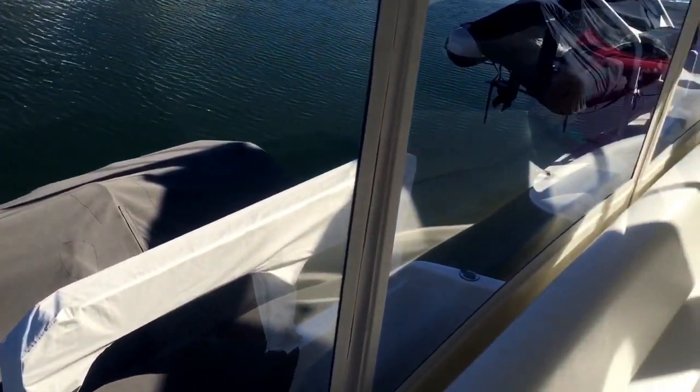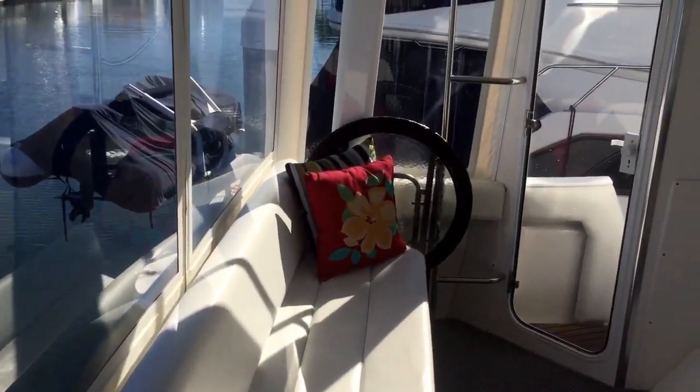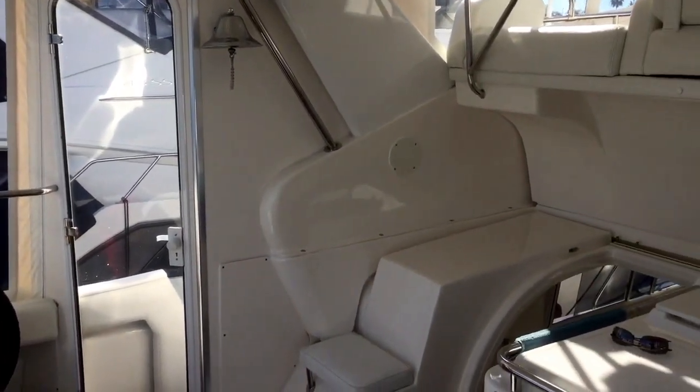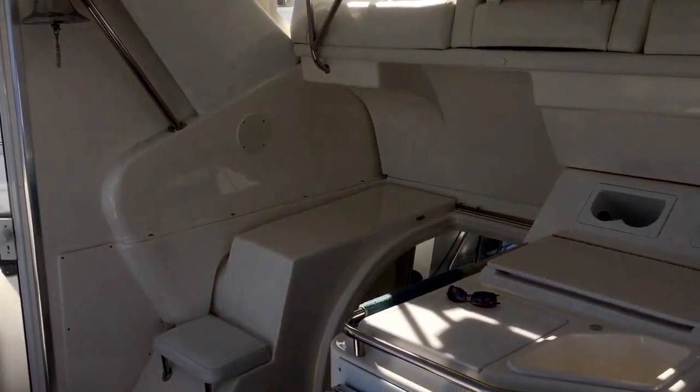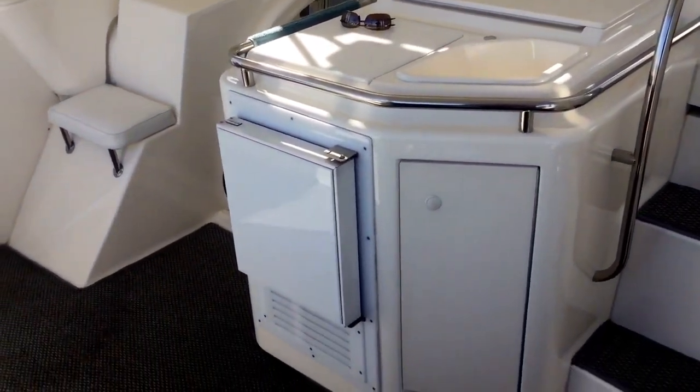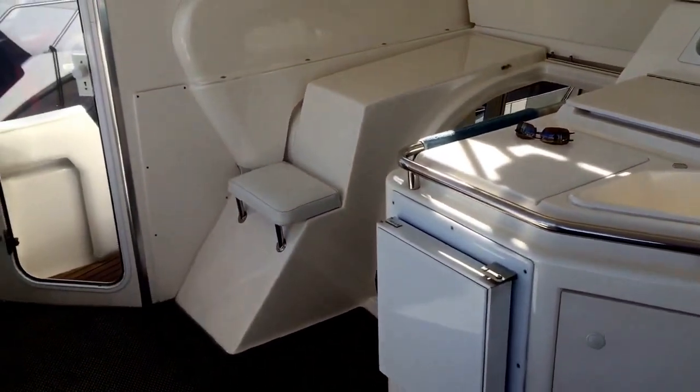Here we are back on the Barbara Ann, a 1999 Silverton 442 cockpit motor yacht offered by Bayport Yachts, located in Newport Beach, California. 949-631-0228. You are going to have your mind blown as you watch this video. This boat has one original owner and he has improved every system on board.